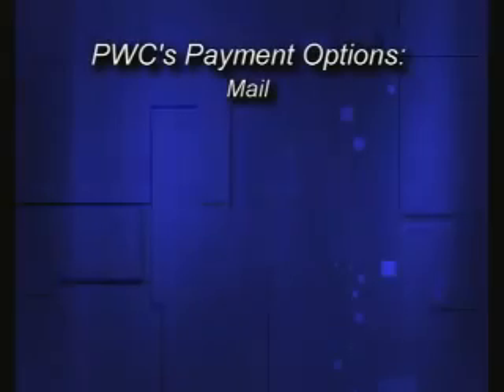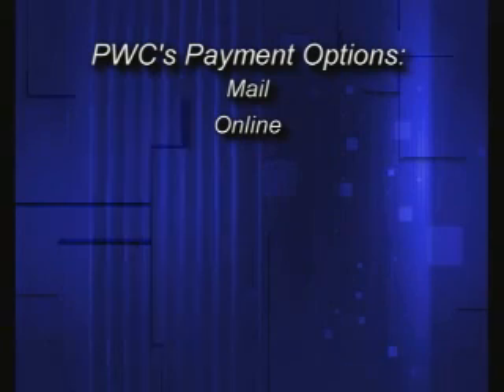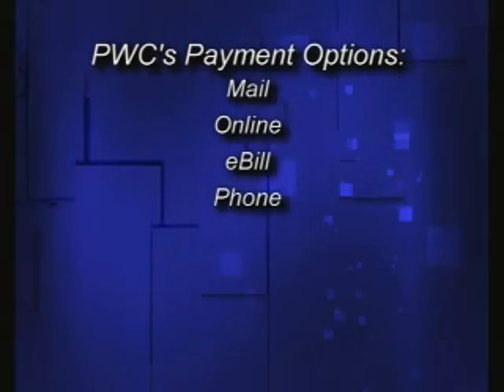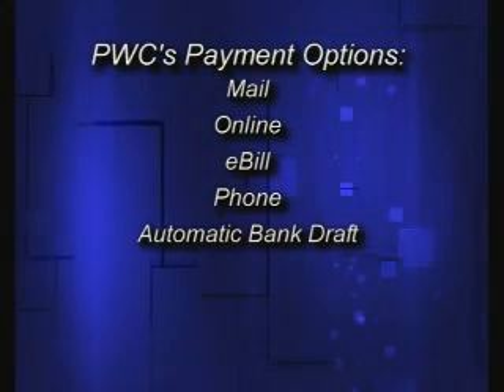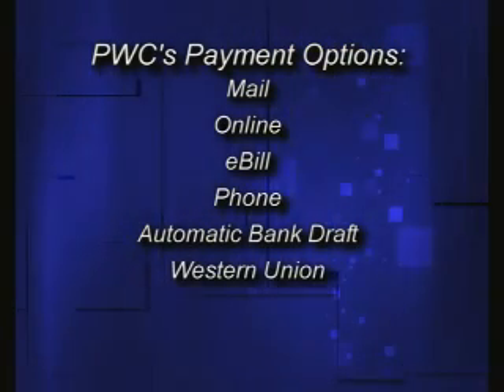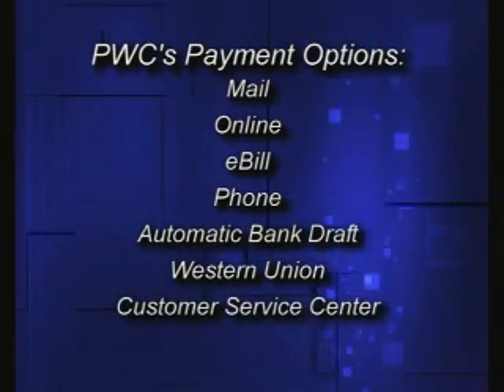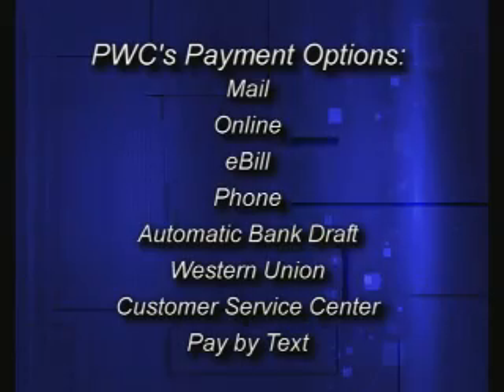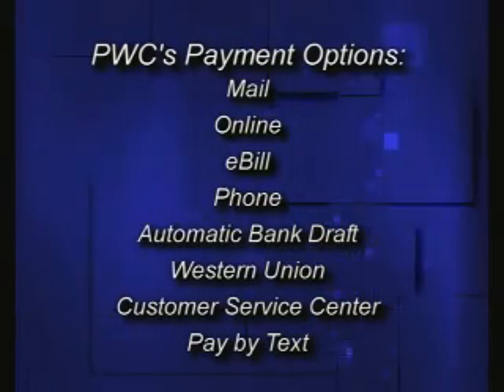PwC offers many options to pay your bill and we encourage customers to find the way that's most convenient for them. You can mail your payment in, go online, use our e-bill feature, pay over the phone, use our automatic bank draft, use Western Union locations around the city that take PwC payments, or come to PwC and make your payment in person. And now PwC is also offering Pay By Text, which may be the most convenient option for you.